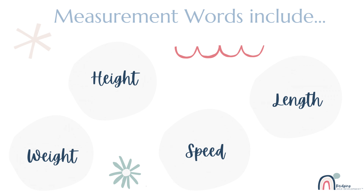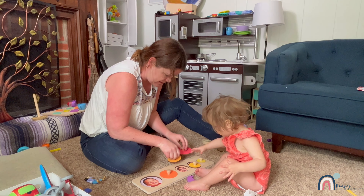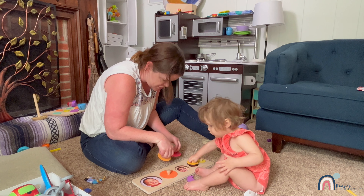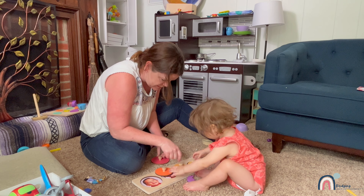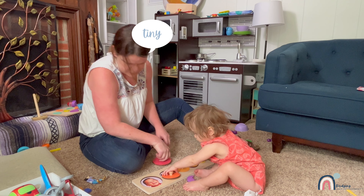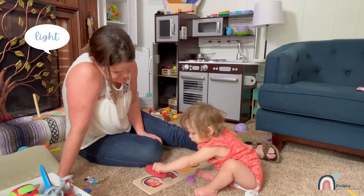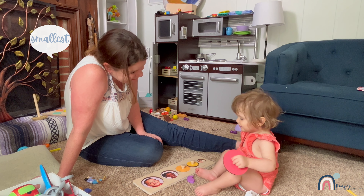Measurement vocabulary words describe length, weight, height, and speed, and lay the foundation for later and higher level math skills. It sounds complex, but you can use measurement words starting right at infancy. You can improve your child's understanding of measurement concepts by increasing your math talk to include measurement words.